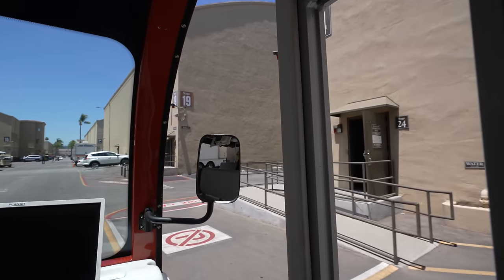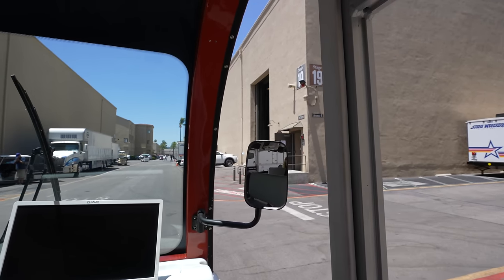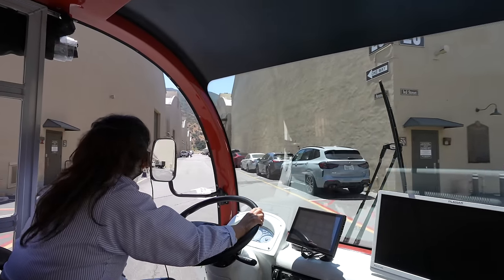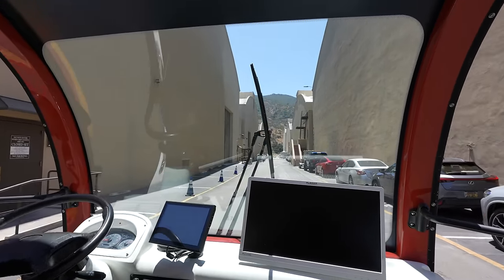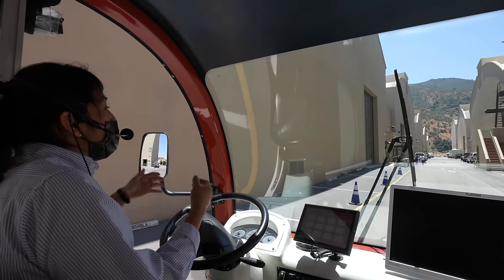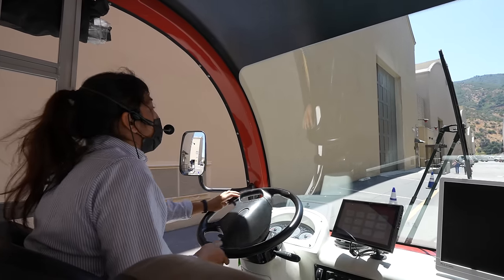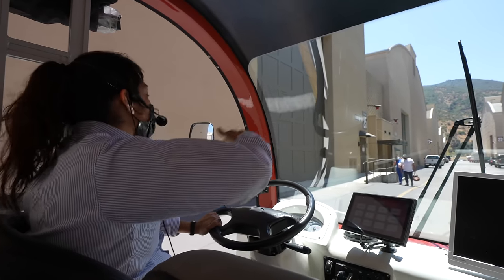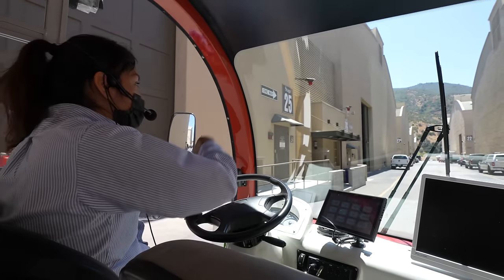Stage 19 is currently home to Young Sheldon and they are currently back in production, so they will be coming out with a newer season. If you look at the top of these stages, you're going to see a red light — this is called a wigwag. The purpose of the wigwag is to let people know that production is currently filming, so you need to be as quiet as possible, because the elephant doors are not soundproof and they can still hear everything that goes on outside.